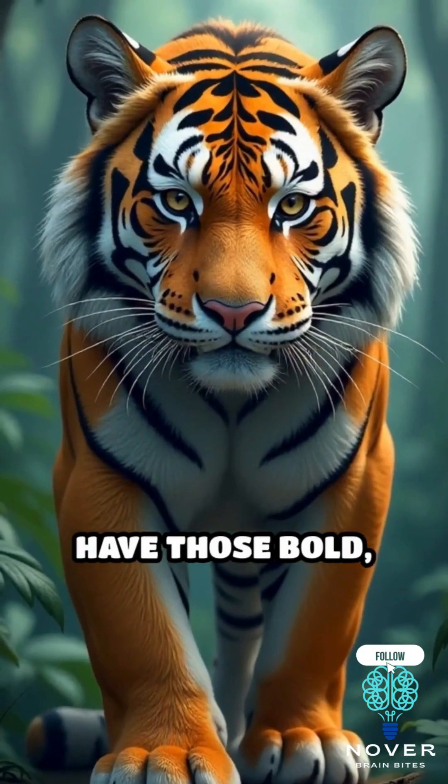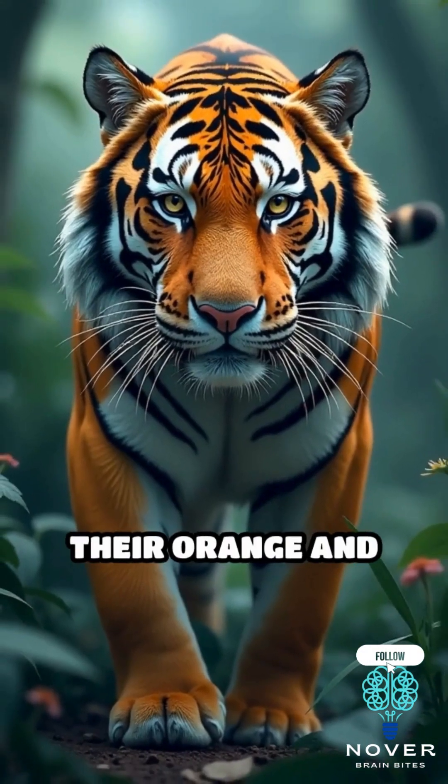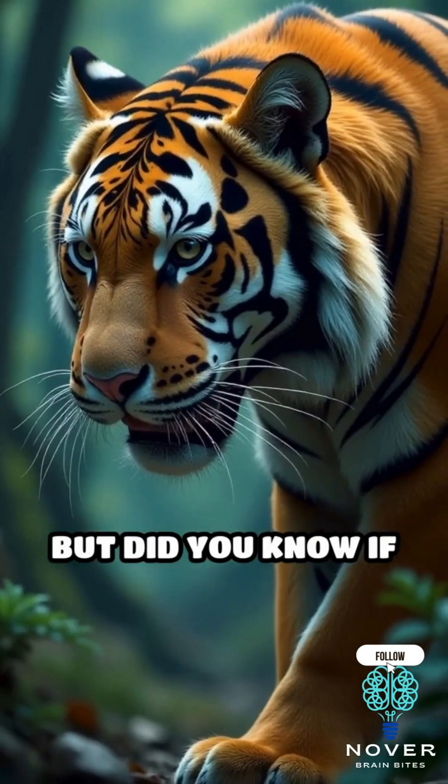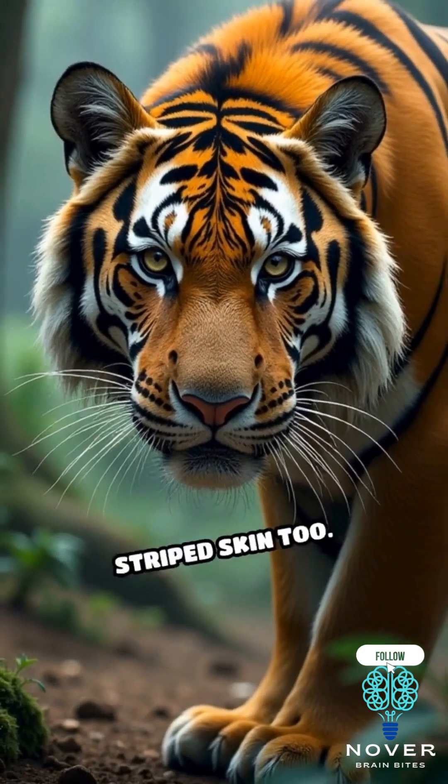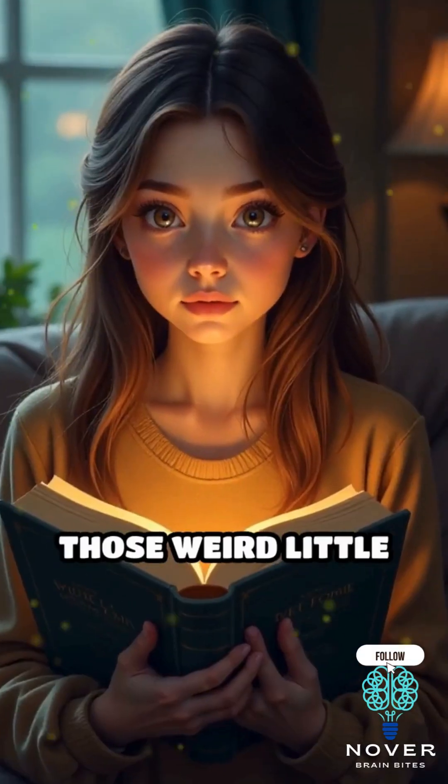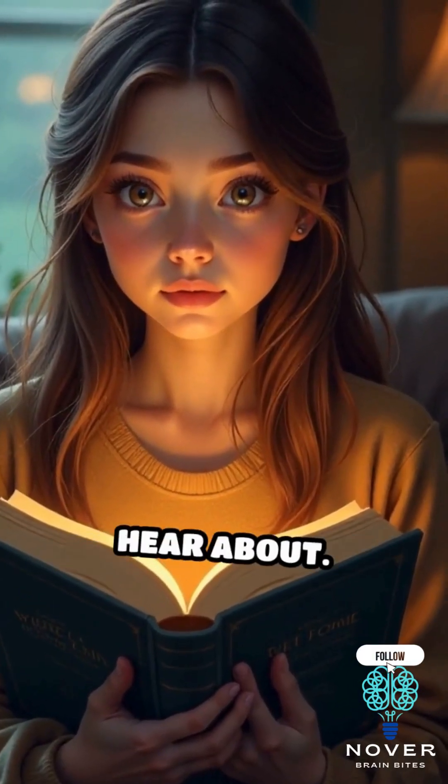You probably know that tigers have those bold, beautiful stripes running through their orange and white fur. But did you know if you shaved a tiger, the stripes would still be there? Yup. Tigers have striped skin too, and it's one of those weird little nature facts that most people never hear about.